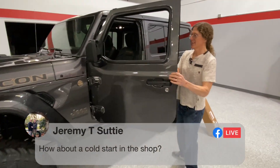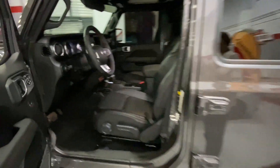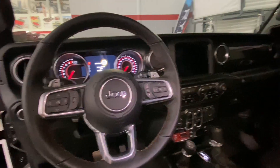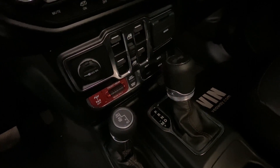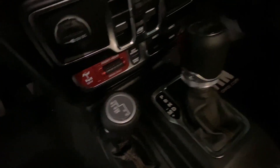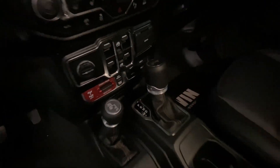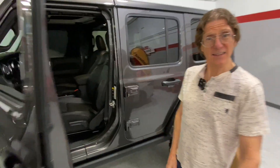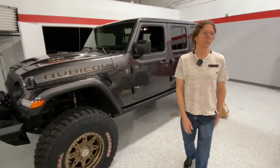Do you know why there are two stick shifts? There's one for your gears and one for your drive — to go from two-wheel drive to four-wheel drive. And you don't have to get out and lock hubs like back in the day. You don't have to manually do it.